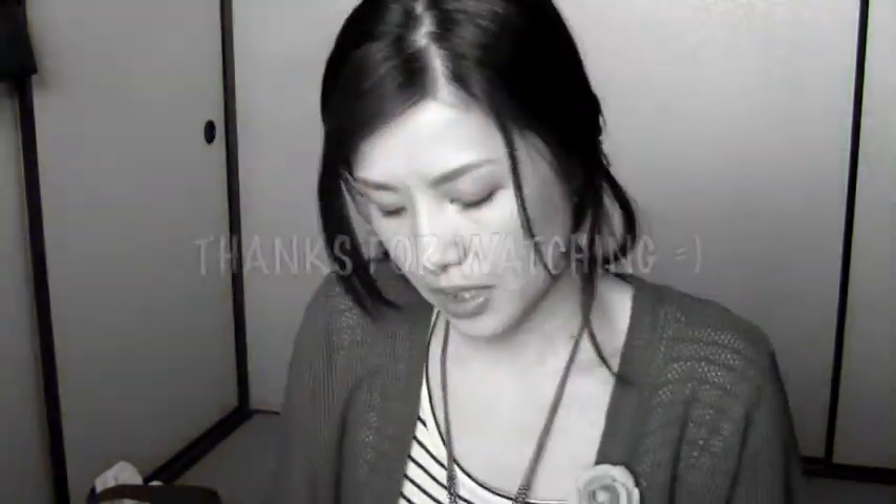That's everything I have in my bag on a daily basis. I didn't realize I was carrying all of these things every day, but they're all really nice to have. I hope you enjoyed this video — see you next time, bye bye!